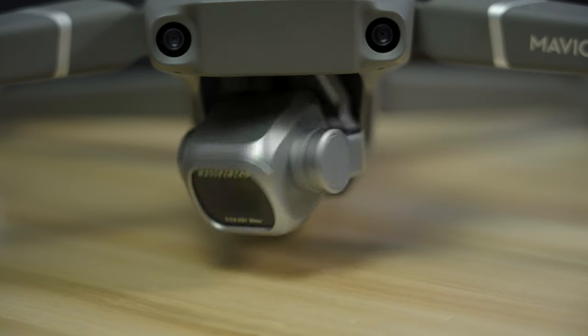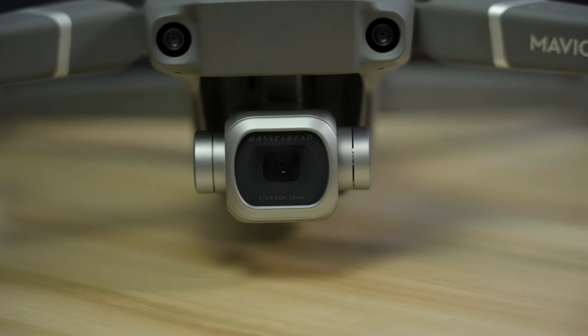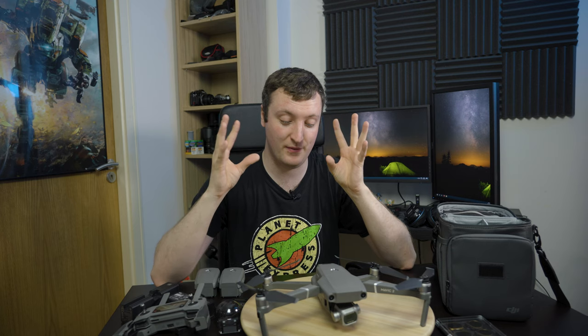This is a Mavic 2 Pro. And it is my very first drone that I have ever purchased of any kind, ever.